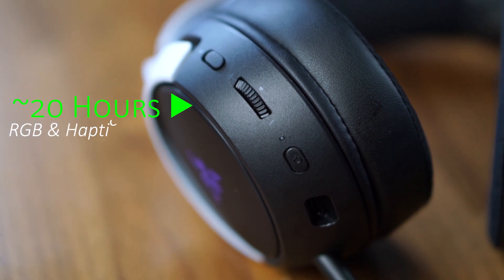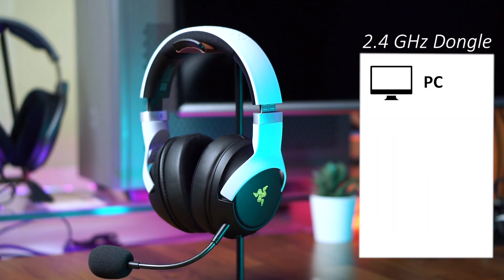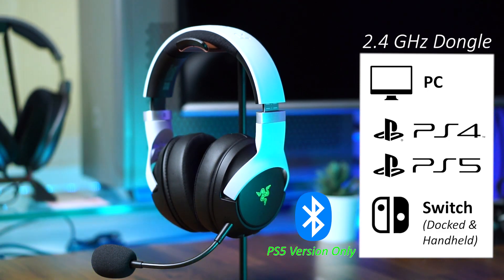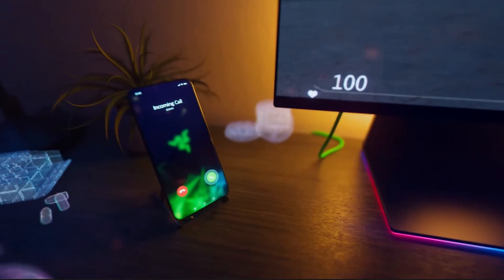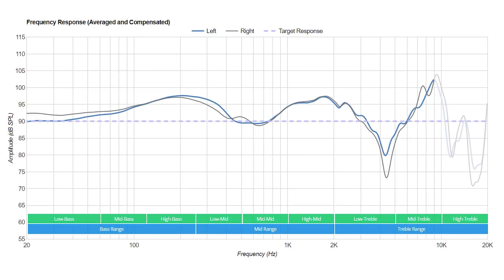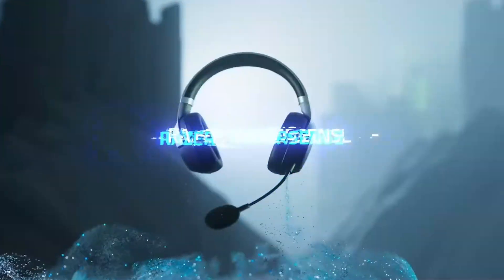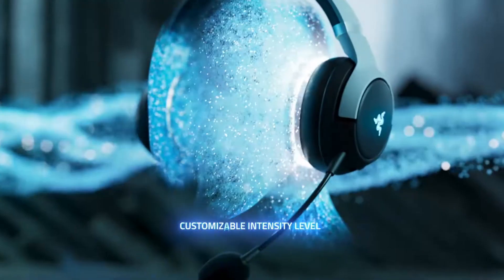The battery life of the Kaira Pro averages around 20 hours with haptics and RGB on, and 50 hours when you turn both off. It has both 2.4GHz and Bluetooth 5.0 for connecting wirelessly to a large range of devices, making this one of the more versatile headsets in today's video. It also comes with Razer's smart switch feature that allows you to connect to your phone or PC to answer calls via Bluetooth while staying connected over the 2.4GHz bandwidth, but it can only output one audio source at a time. The Kaira Pro's sound signature is only great for gaming and movies, as it delivers powerful explosions with rumbles and clear vocals, and the added haptic feedback function adds an extra level of immersion.